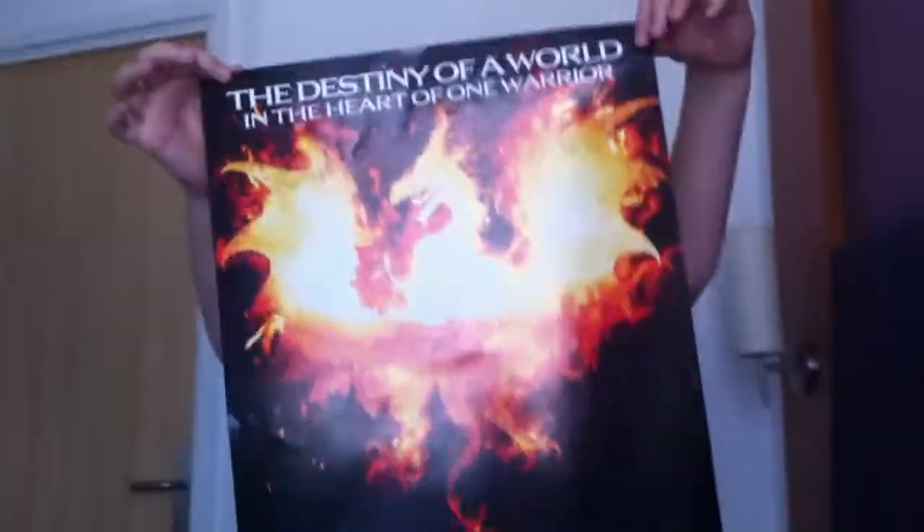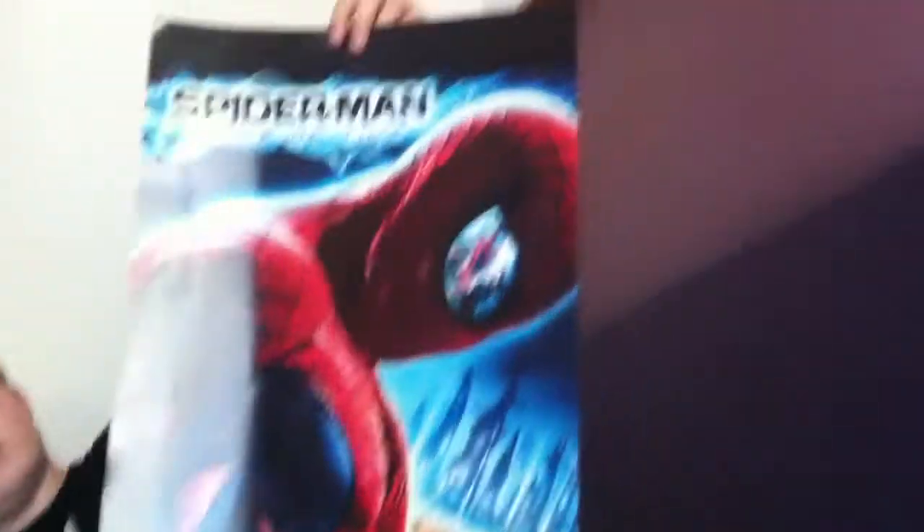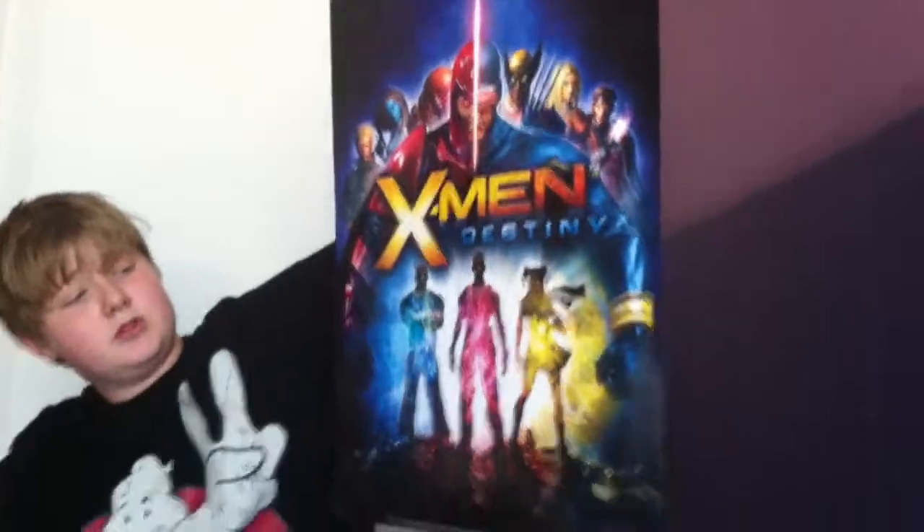Batman Arkham City poster which is somehow connected with gaming headset speakers — don't know why. A Call of Duty Modern Warfare 3 poster which is double-sided. A Dragon's Dogma poster which is single-sided. GoldenEye Reloaded 007 poster. Prototype 2 poster which I'm so excited for. Spider-Man Edge of Time poster, and on the back it's got X-Men Destiny, which is a bit like Infamous 2 but different.